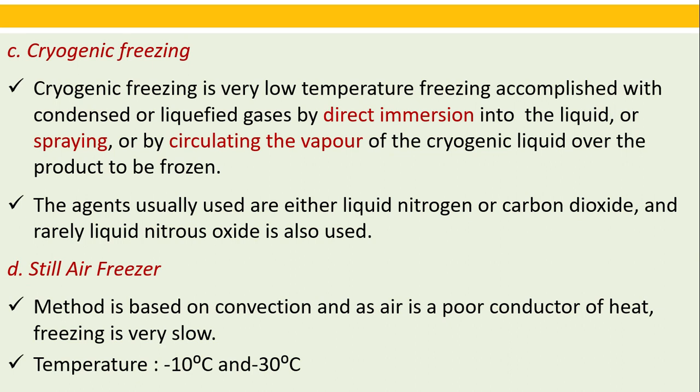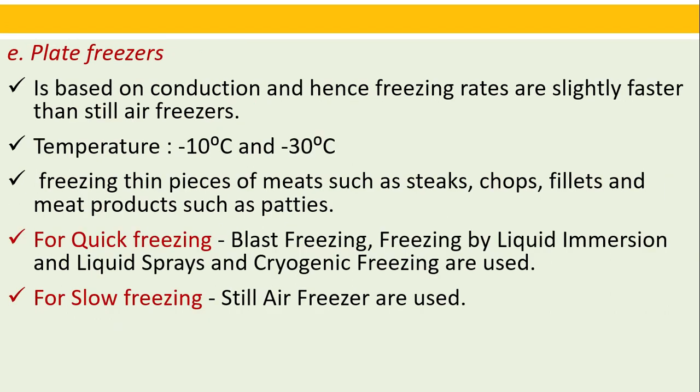Still air freezers are based on convection; since air is a poor conductor of heat, freezing operates at minus 10 to minus 30 degrees Celsius. Plate freezers are based on conduction and hence freezing rates are slightly faster than still air freezers, also at minus 10 to minus 30 degrees Celsius, and are used for freezing thin pieces of meat such as steaks, chops, fillets, and meat products such as patties. For slow freezing, still air freezers are used.